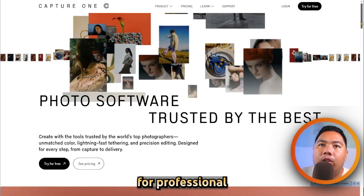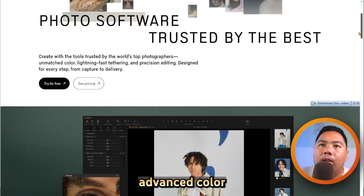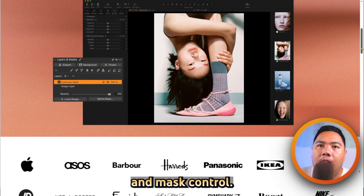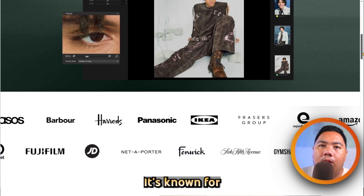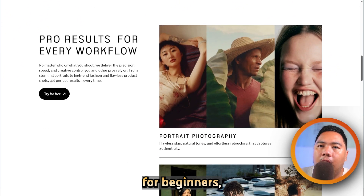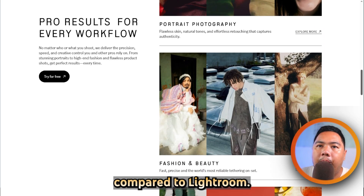Capture One is built for professional photographers who demand precision and control. It offers advanced color tools, superior tethered capture, custom curves and color spaces, and robust layer and mask control. Users can choose a subscription or a perpetual license. It is known for sharp image rendering and deep color grading capabilities. It can feel complex for beginners, and its mobile or cloud syncing features are more limited compared to Lightroom.